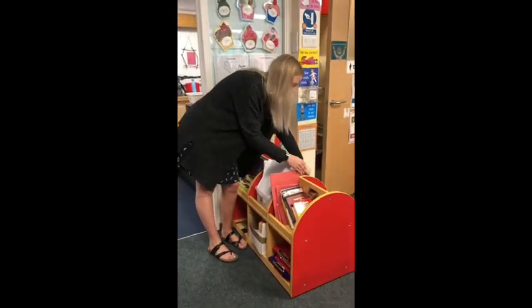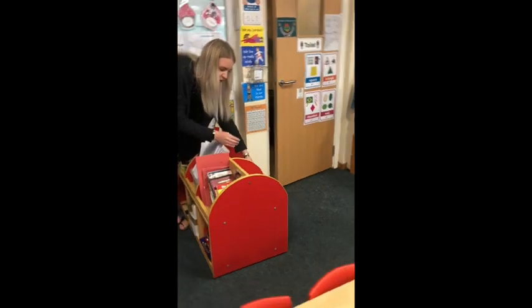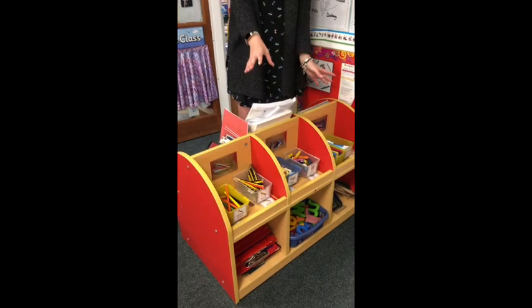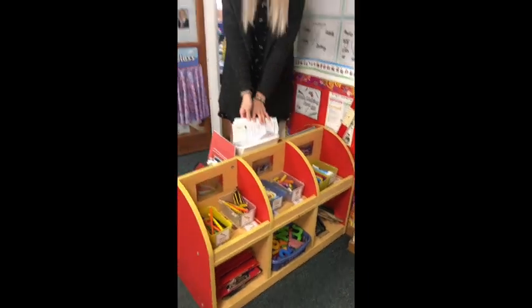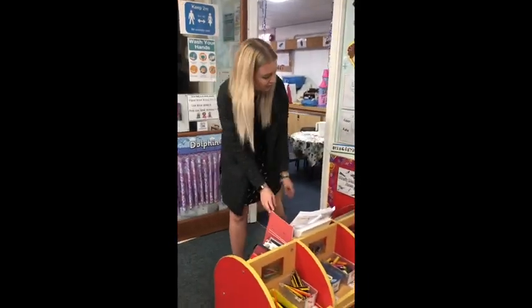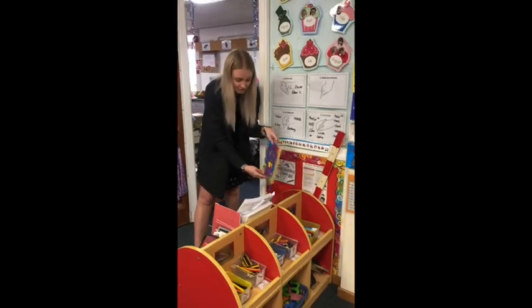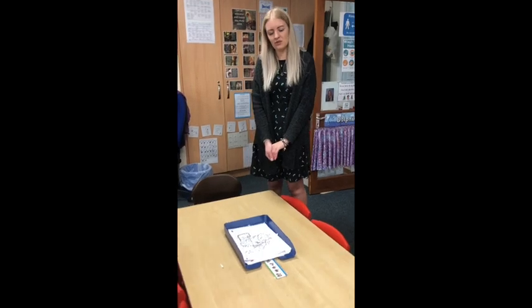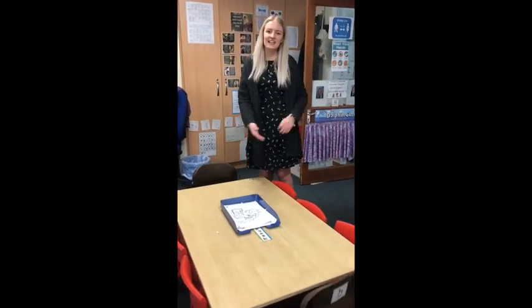On this side we've got crayons, we've got chalk, we've got pencils — the children come and choose whatever they want. They choose their paper, their notebook, their stencils, or this themed paper with our topic on the table for them to choose. This is our mark making area.